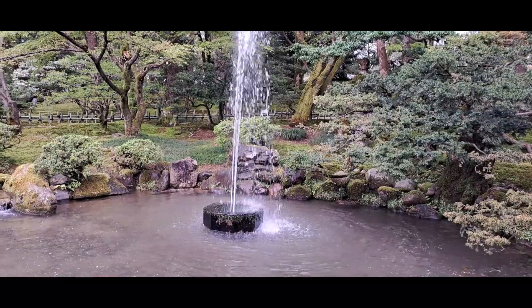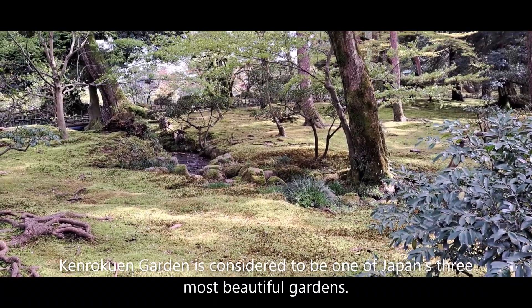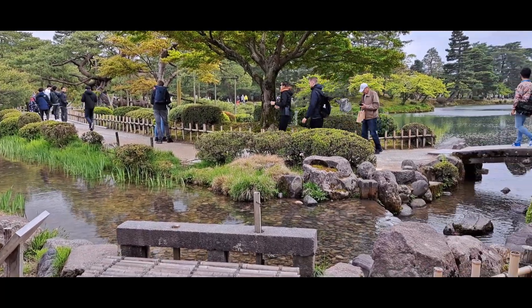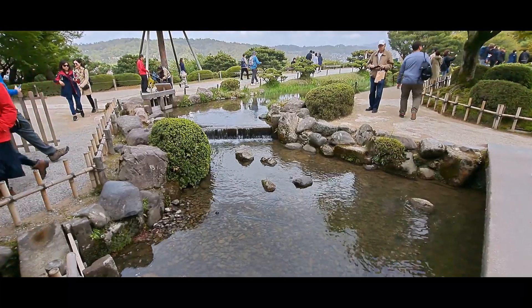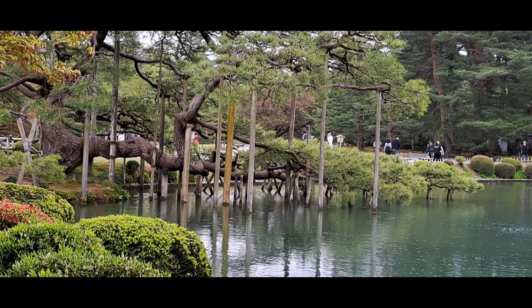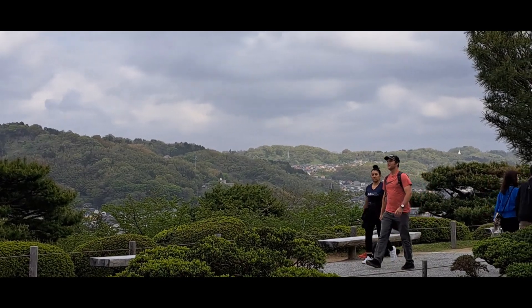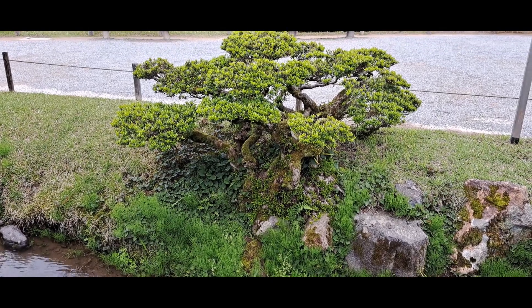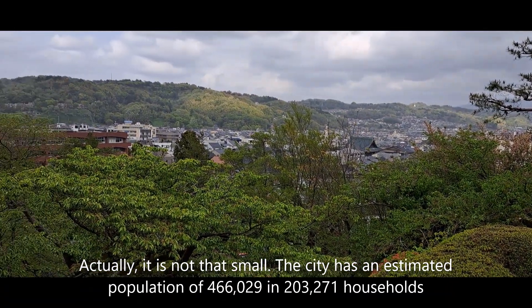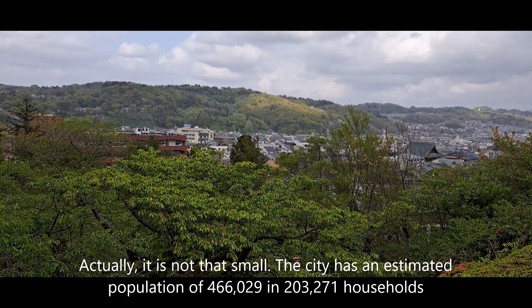We are here at Kanazawa Castle Park. The park is located on a hill, so we have a panoramic view of the small town of Kanazawa.